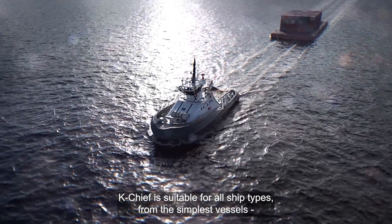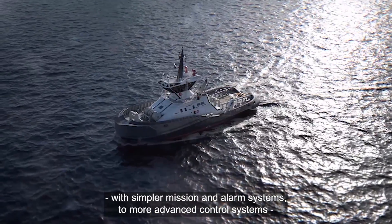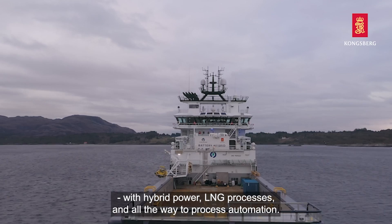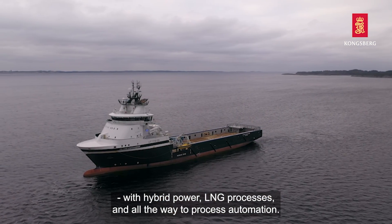K-Chief is suitable for all ship types, from the simplest vessels with simple automation and alarm systems to more advanced control systems with hybrid power or LNG processes, and all the way to process automation.